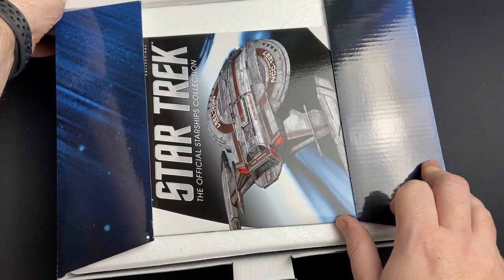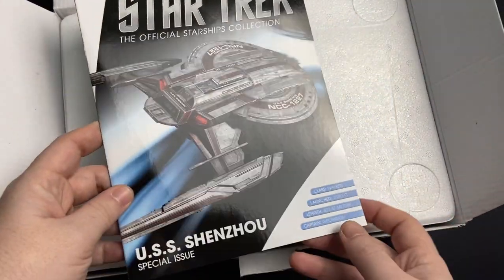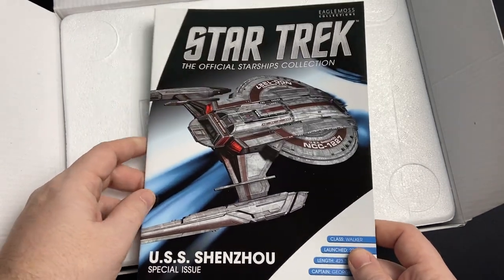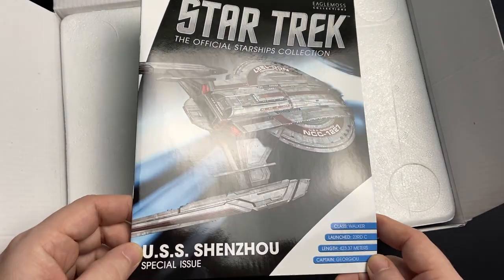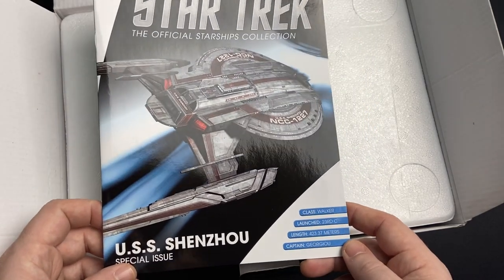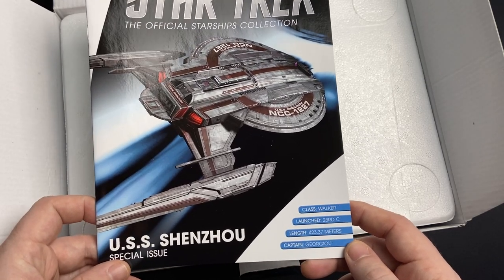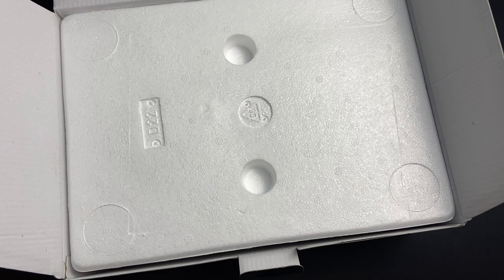Here we have our more traditional size Star Trek Discovery magazine — this is in the official Starships Collection type of magazine. USS Shenzhou, special issue, Walker class, launched 23rd century, 423.37 meters, captained by Georgiou. We'll swing back around to that a little bit later on.